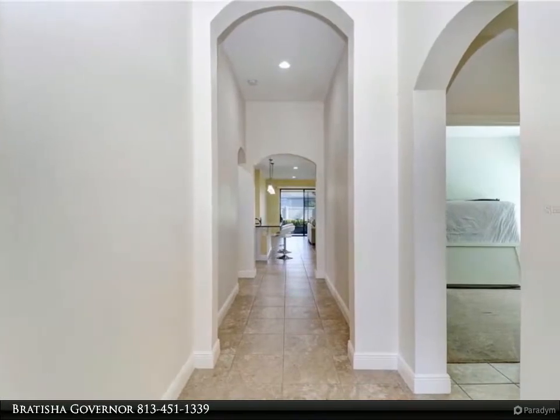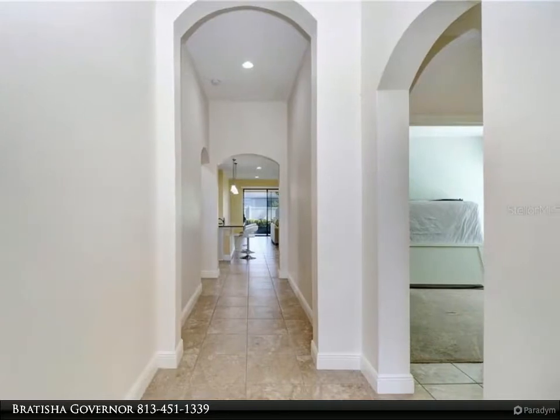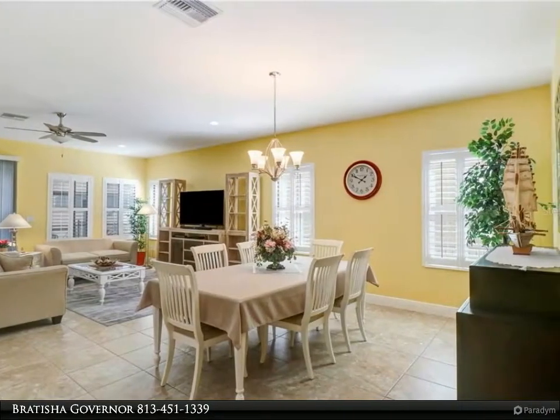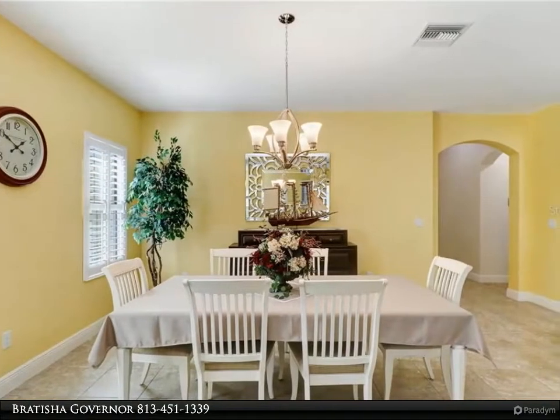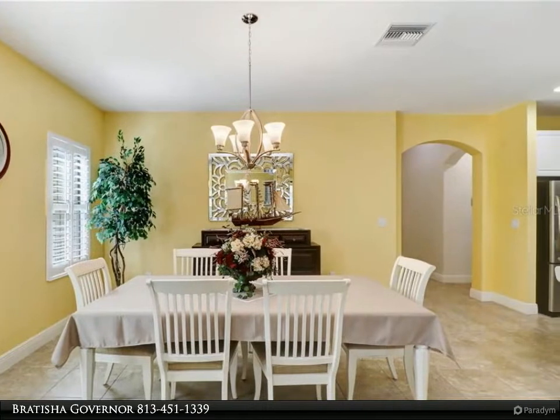Some of the home's great features include plantation shutters, master closet built-ins, blinds throughout, white cabinets, water filtration system, epoxy garage floors, laundry room built-ins, ceiling fans, paver driveway, screened-in lanai, and more. For more information, review the details below.